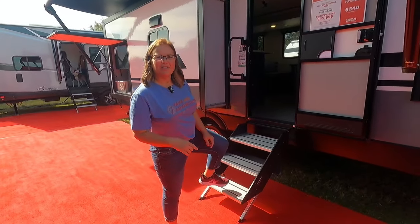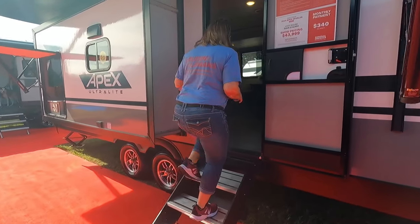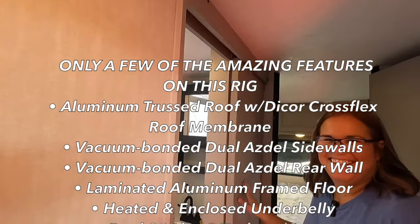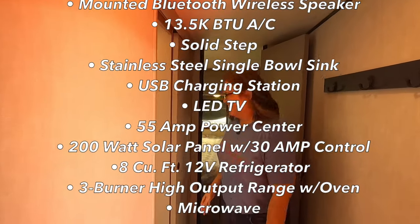As we walk in, make sure you notice these solid stairs — I love these stairs. No more bounce when you're going up the RV, only when you're inside of it. Let's check out the bedroom.